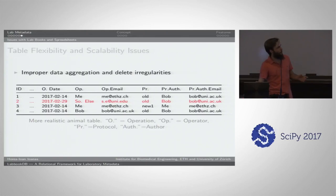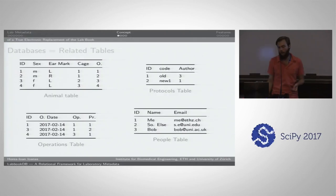People already intuitively move away from this by separating data into tables which each contain one concept — one table for your operations, one for details about the operators, one for the protocols, and so on. This is already going in the right direction and is a very primitive version of a database — a collection of tables — but you're not explicitly keeping track of all the relationships and enforcing integrity. From here to a proper database, it's a really simple step.